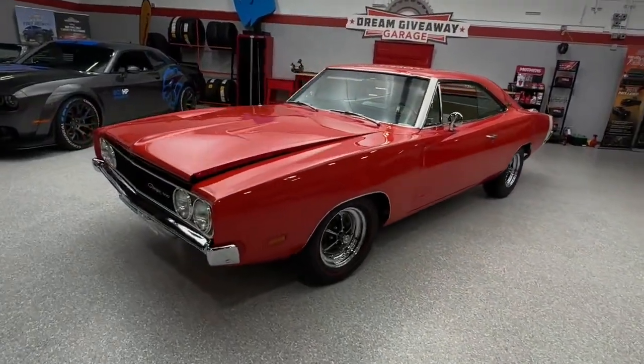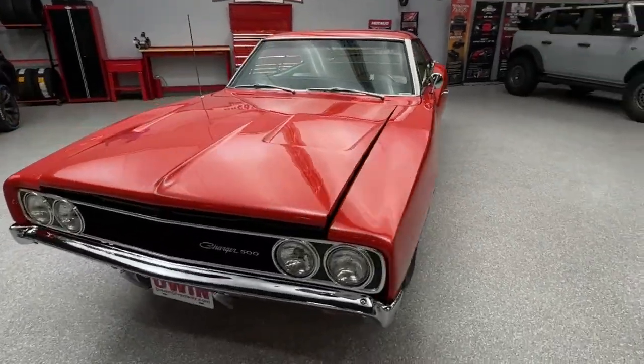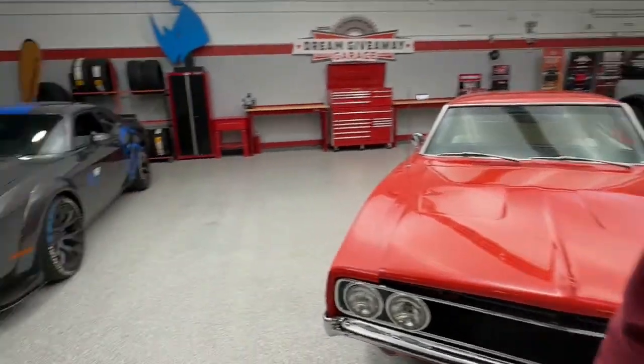Did anybody watch the Demon reveal last night? That Demon 170 — the world's fastest production Mopar, or streetcar, any manufacturer — 8.9 seconds in the quarter mile. You can walk into a Dodge dealership, you better have a blank check, and you can get a Demon 170. And 0 to 60 was 1.66 seconds! Under two seconds — that would just throw your glasses right off. It launches at 2 G's.